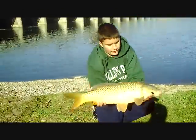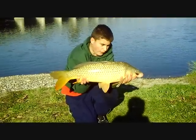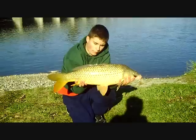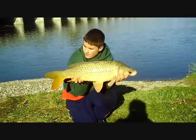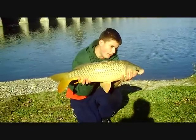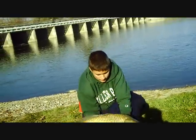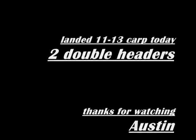I just landed the last carp of the day — a beautiful one. I'd say around ten pounds. I'm gonna give him the send-off. Around ten pounds. Packing up. I left one rod in the water and hoping for one more. That was a good session.